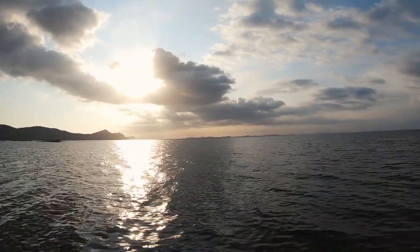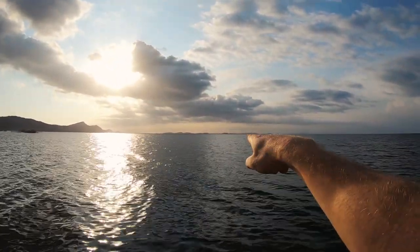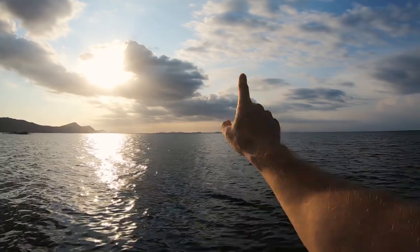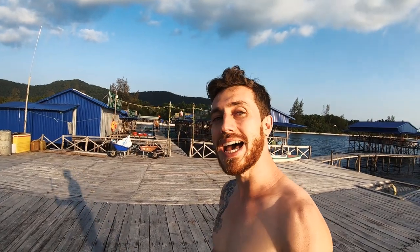I don't know if you guys can see - it's a little exposed because of the sun - but over here, I'm pretty sure that's Cambodia already. It's crazy to know how close Cambodia is to the coastline of Phuoc, the northern coastline. But now we've finished eating and we're going to start heading back into town where we'll enjoy the sunset.